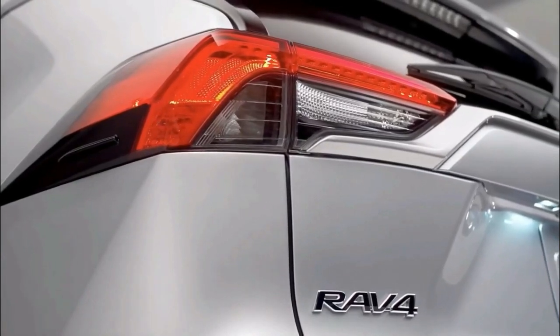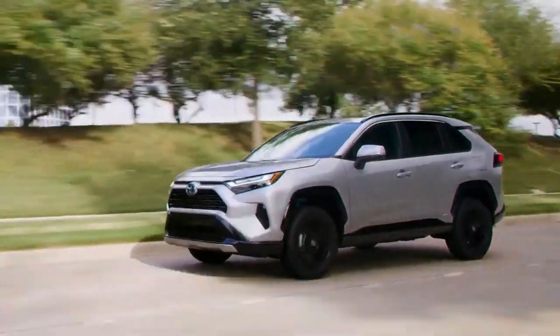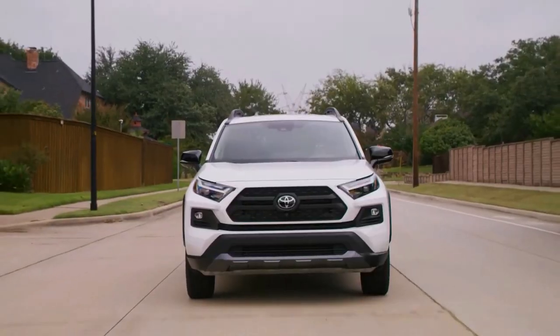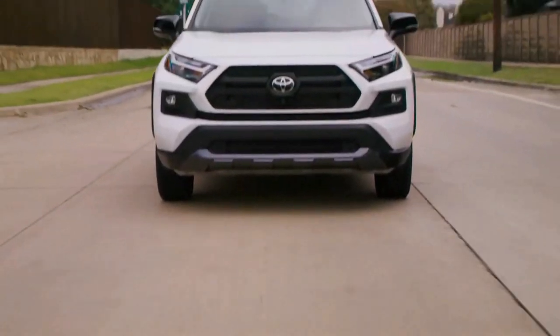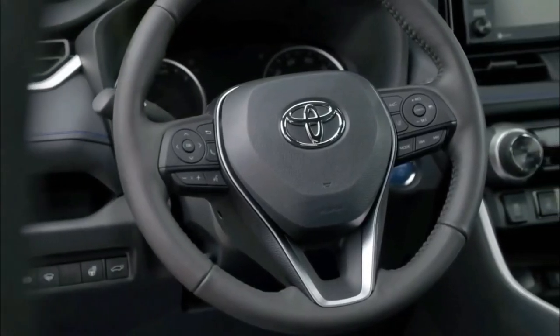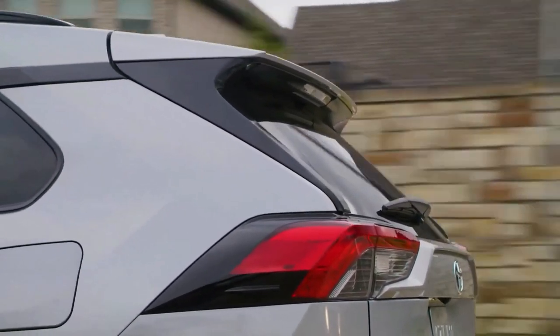The 203-horsepower inline-four in most RAV4s does the job and little more, and it's raucous when pressed hard, though it shifts smoothly and the vehicle handles with more interest than any RAV4 from the past. Things get interesting with the highly efficient hybrid, which sacrifices almost nothing to the driving experience, and get downright compelling in Prime trim, which straps on a big battery pack for sub-six-second acceleration and 42 miles of electric-only driving. If you can find one, buy it.